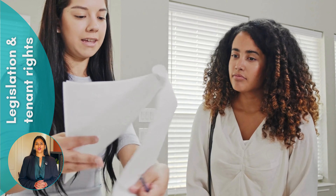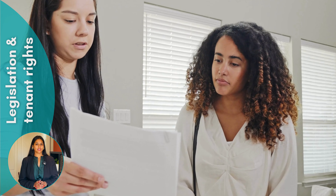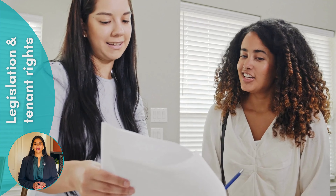Let's understand your rights as a tenant. Australia has clear legislation regarding tenant rights, ensuring a fair and healthy rental environment. This includes rights to privacy, safety, and basic amenities. You also have responsibilities to maintain the property and pay rent on time. Make sure you read your rental agreement carefully.